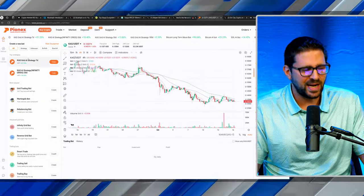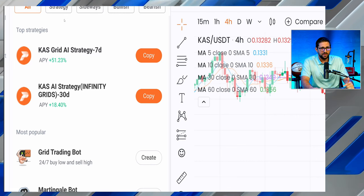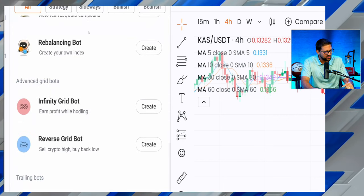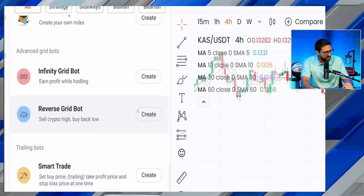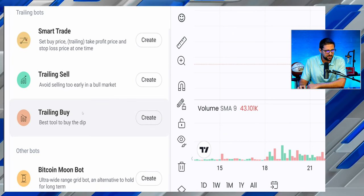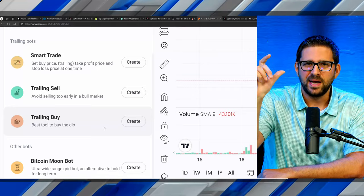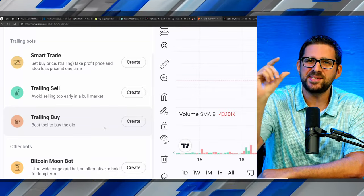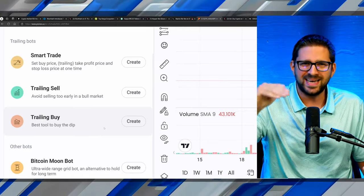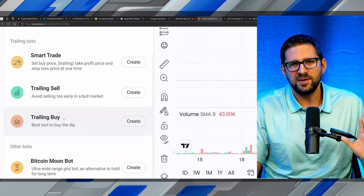Pionex.us has Kaspa grid trading strategies — the 7-day grid strategy has brought people 51% in gains and the 30-day infinity grid strategy has returned around 18.4%. One bot I really want to highlight is the trailing buy bot. You set parameters so that when price dips a certain percentage, it starts buying on the rebound or dollar-cost averages on the way down. If you don't have time to watch candles or manage indicators, you can set it and forget it to grow your Kaspa bag.